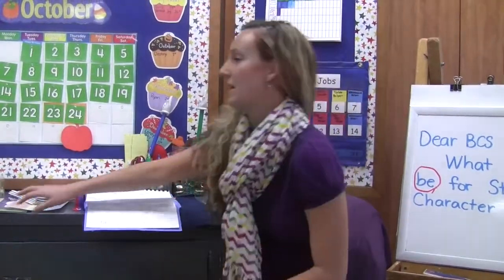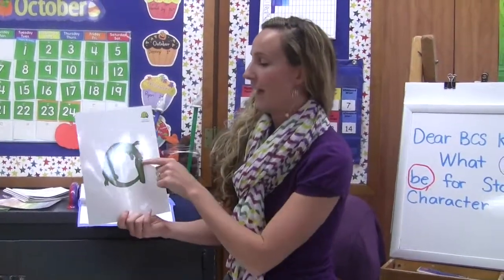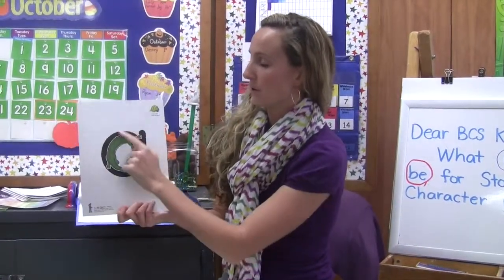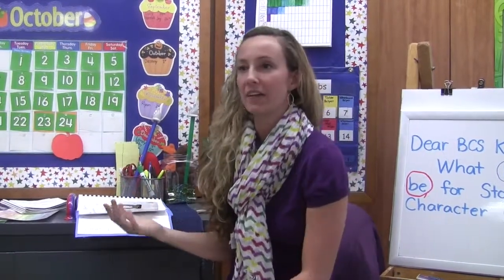First of all, we teach the letters using Zoophonics, and what's fun is that the kids learn the letter with an animal at the same time. So this is an example of A — it's Allie Alligator — and they also see it merged with a regular lowercase letter A. They learn the lowercase letters first and their sound, because most of the time when we're reading, we're reading lowercase letters. Allie Alligator says A, A, A. Every single letter of the alphabet has one, so when we're learning the letters, the kids are moving around, having fun, getting all that energy out.